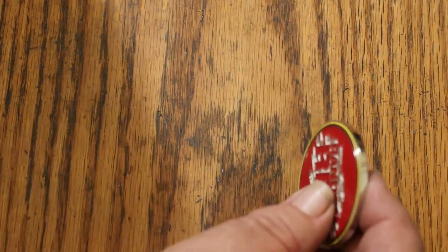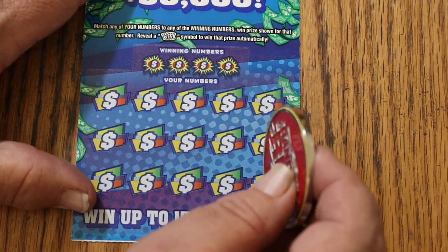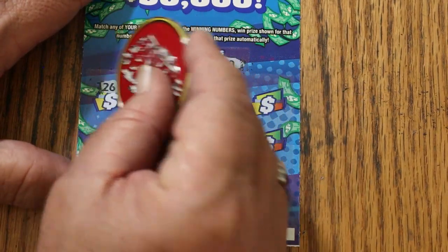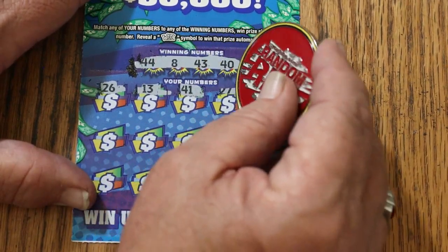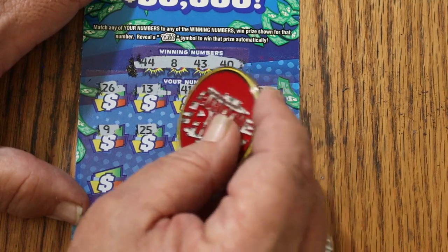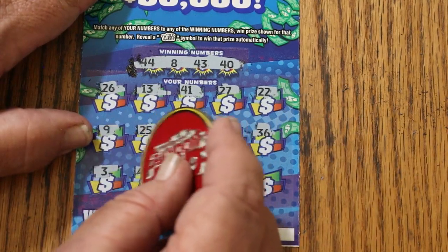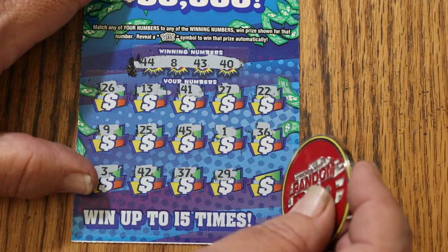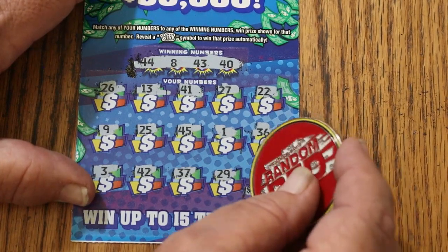Last ticket — ticket 11. Will it be a break-even session or a profit session? I'm quite content having a break-even, but a profit session is even sweeter. 44, LV's 8, 43, and 40. 26, 13, 41, 27, 22, 42, 9, 25, 45, 1, 36. Last row: 3, 42, 37, 29. That would be the epic of all epics if we could pull this off. 10. Couldn't happen.